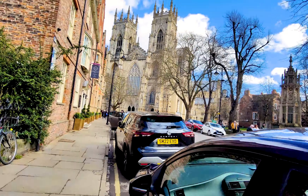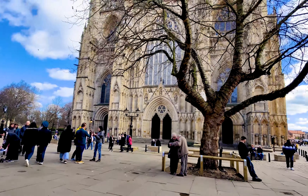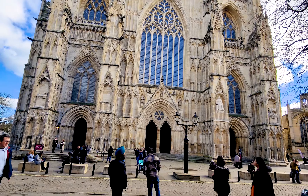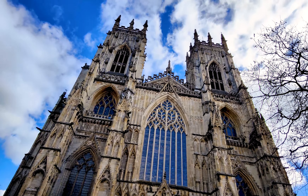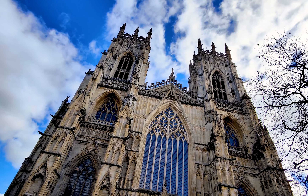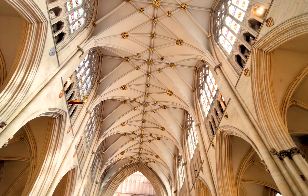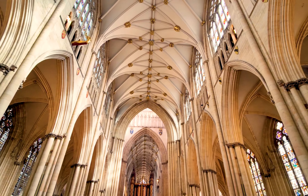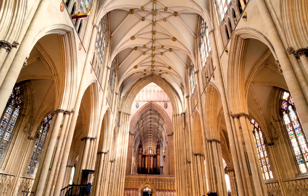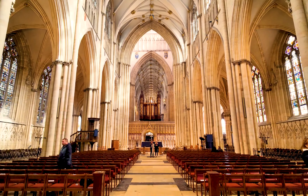York Minster is a Gothic cathedral with a history dating back to the 7th century and remains an active place of worship. It is one of the largest cathedrals in Europe and is renowned for its stunning architecture, intricate stained glass windows and impressive collection of medieval treasures. Standing in the nave, we are surrounded by some of the finest examples of medieval stained glass in the country. The nave of York Minster is the widest in Europe and one of the highest.